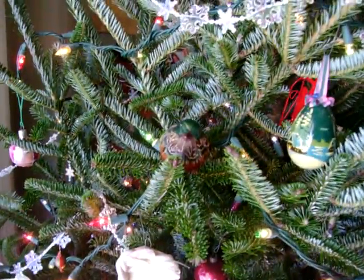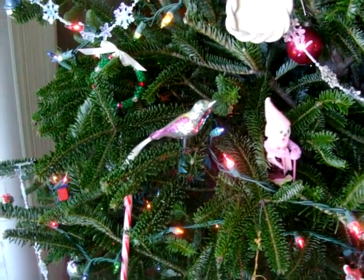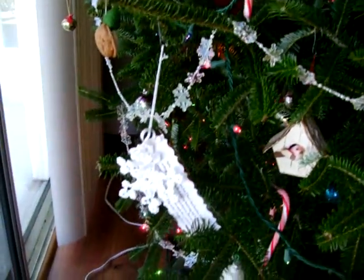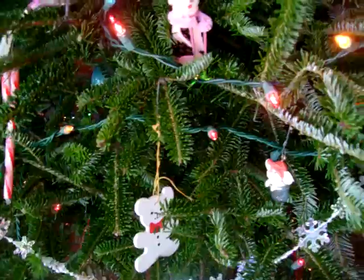There's a bird. And a skier from Vermont and one of Mom's birds. There's a little bird house in there too. Walnut. See the little mouse?